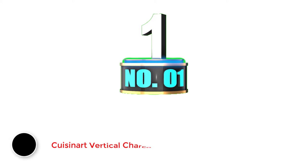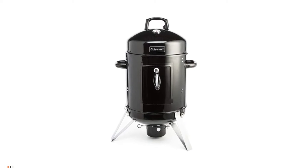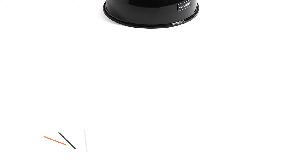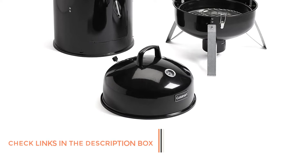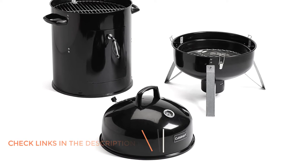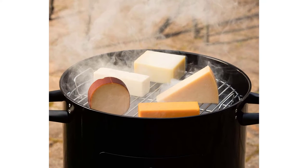Number 1: Cousinard Vertical Charcoal Smoker. Cousinard is a reputed brand known for its incredibly versatile and heavy-duty smokers and grills. This 16-inch portable charcoal smoker is perfect for the outdoors and needs no electricity. It has a total of 402 square inches of cooking, smoking, and grilling area, making it a great tool for outdoor picnics and other such activities.